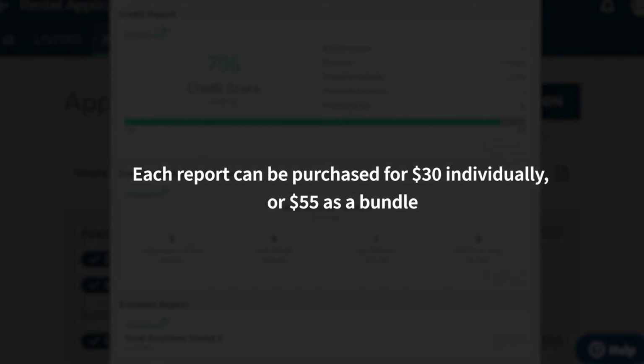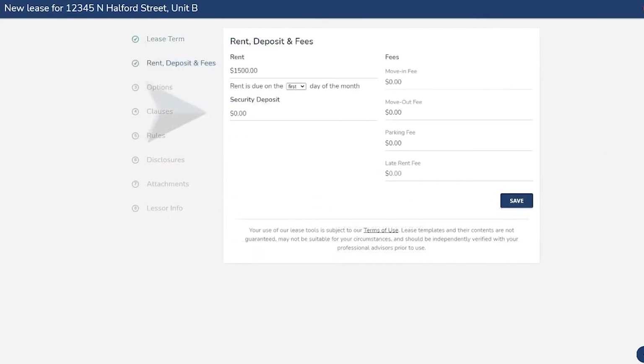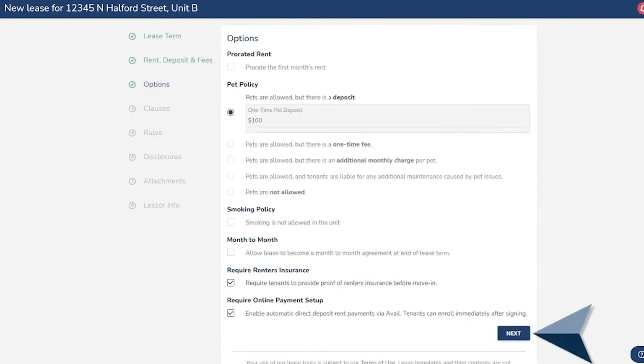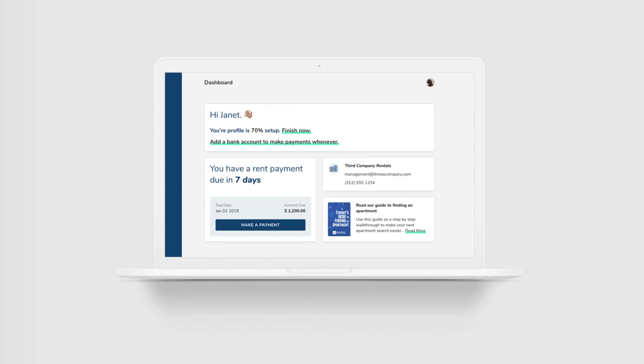Once you have screened a tenant and approved their application, you can send and receive electronic leases in Avail. Avail provides lease templates that are lawyer-reviewed and state-specific. Clauses and rules can only be customized in the Unlimited Plus plan.